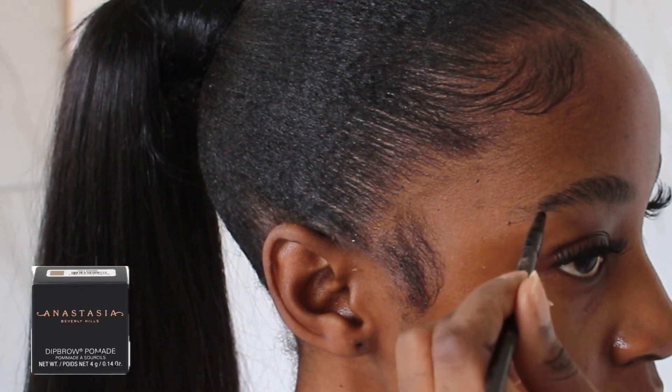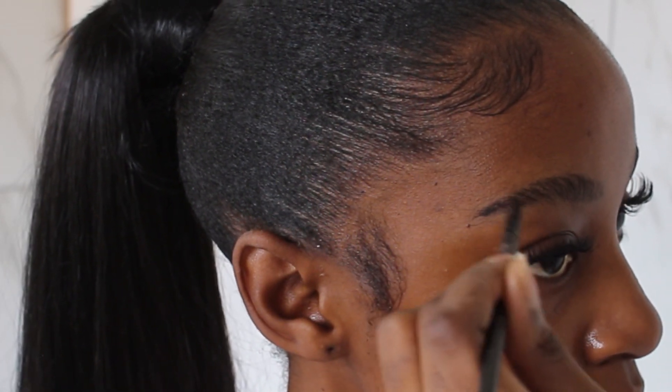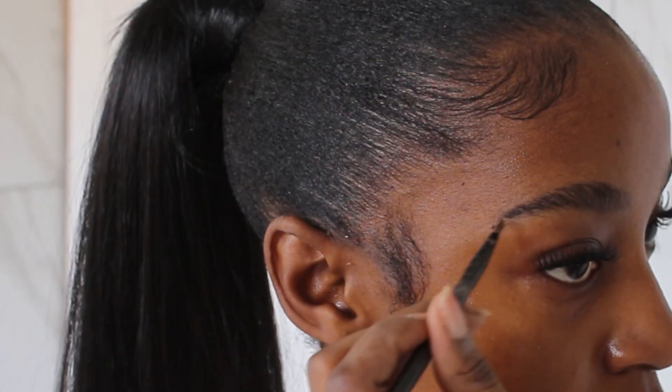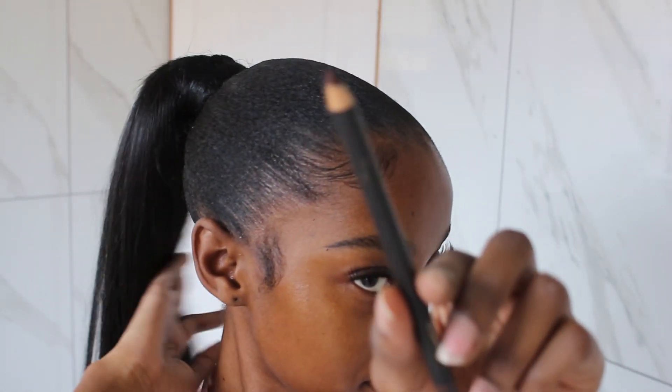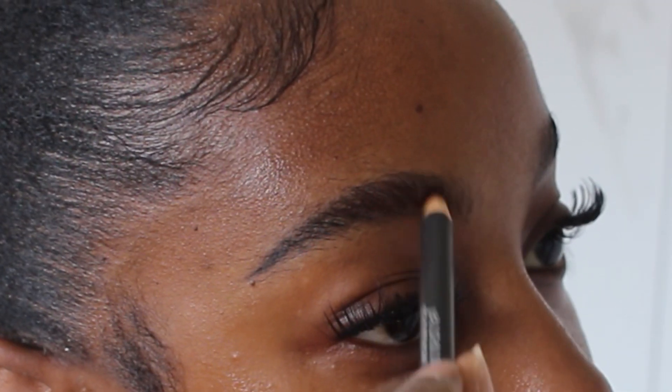I've already went ahead and prepped my skin. First thing I like to do is my eyebrows. I use the Anastasia Beverly Hills pomade dip brow. I like to get my eyebrows out of the way first. I just fill in with little strokes and patch up wherever I feel I have some gaps. A little goes a long way with this pomade gel — I don't like to use a lot. Next I'm going in with my MAC lip pencil in the shade Chestnut. I love to mix these two; I feel like it gives my brows the perfect color.